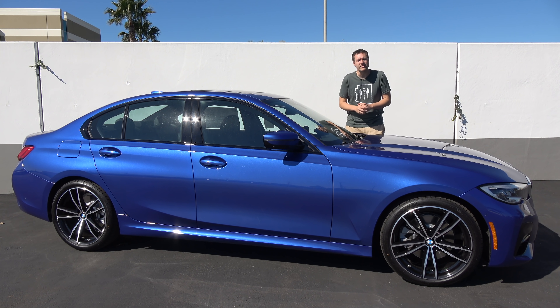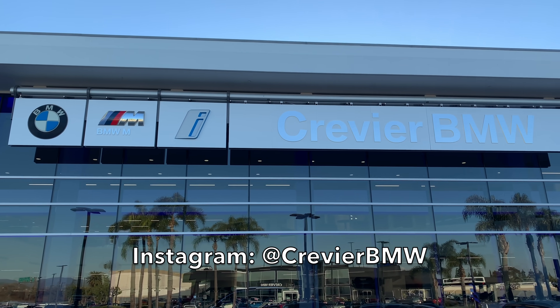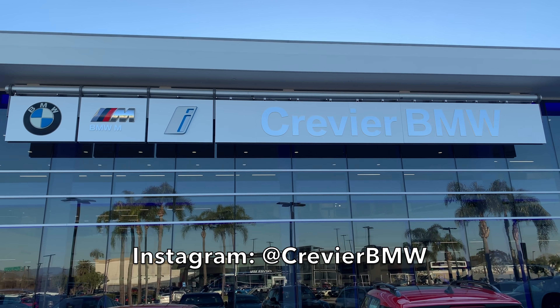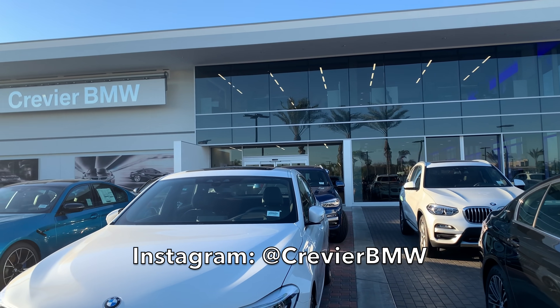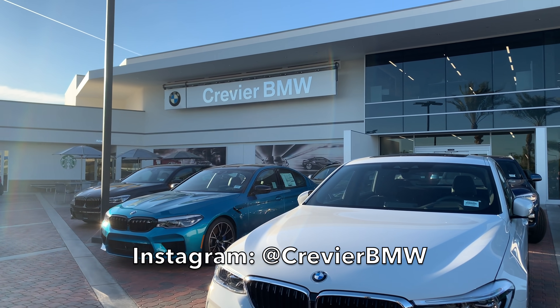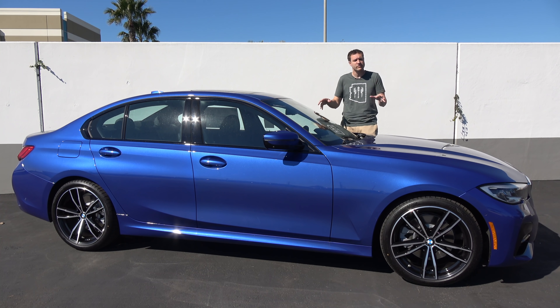I've borrowed this 3 Series from Crevier BMW here in Orange County, California. Crevier is the largest BMW dealership in North America, and they always get the newest and the first of everything, including the new 2019 3 Series, which has just started to go on sale here in the United States.